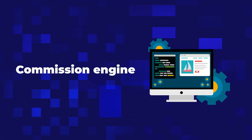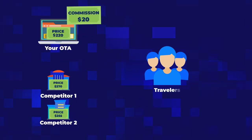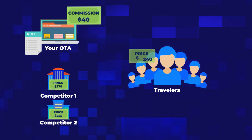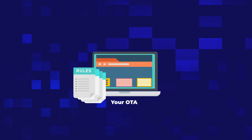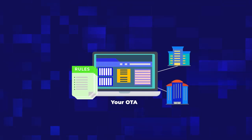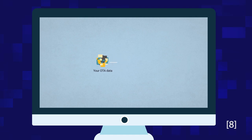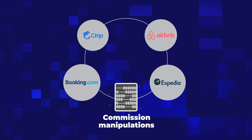Online travel agencies make money by charging their suppliers commissions. But to ensure they're offering better prices than competitors, they need to constantly adjust commissions — typically by establishing rules. For example, if they expect higher demand, they could raise a commission, or lower it for specific suppliers that offer extra good base rates. There can be hundreds of such rules, updated as OTAs change strategies or introduce new suppliers. This complex work can also be done by AI — forecasting when demand will rise or fall, adjusting rules accordingly, or predicting competitive commission sizes that still generate enough revenue. Commission management is extremely important for OTA success.